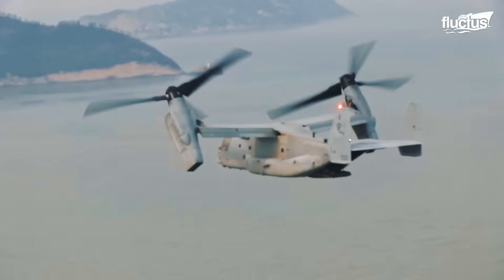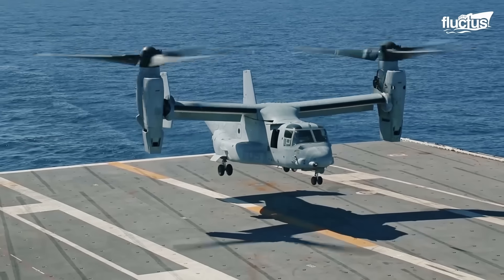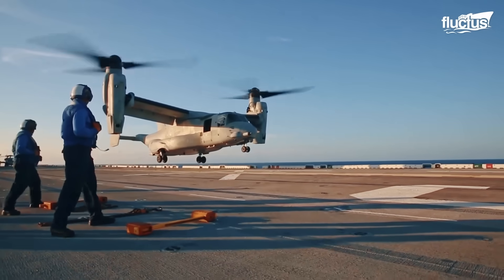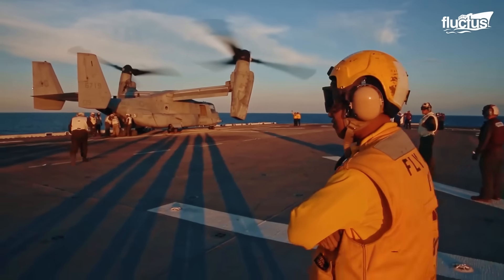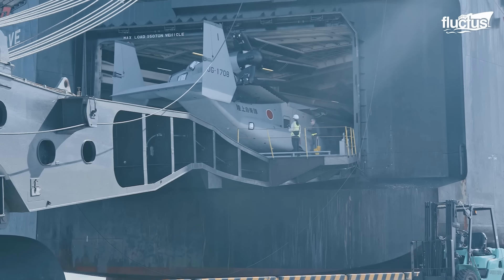Ospreys were the key to the U.S. Marine Corps' position in the Pacific, mainly due to the ability to fly further and faster than other helicopters and still land on various ships. Therefore, selling such a valuable asset to Japan was a bold decision.